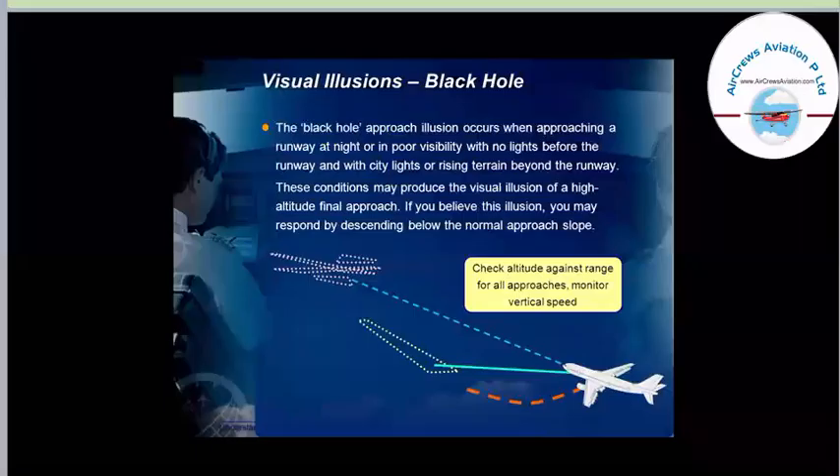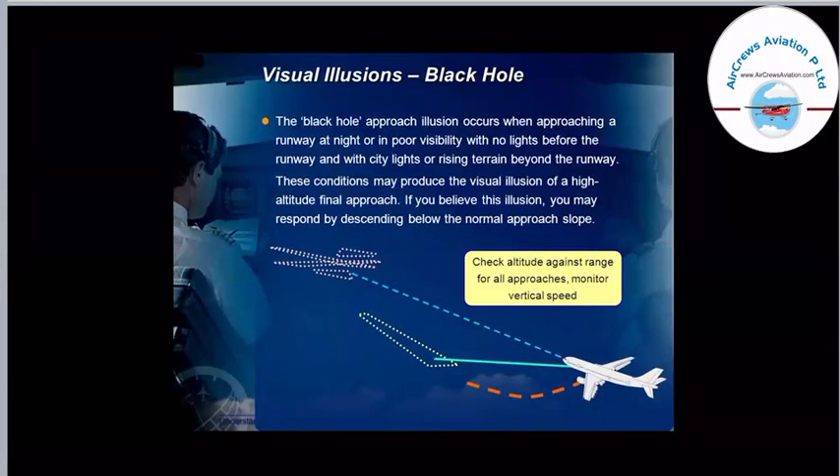This is the black hole approach illusion. The black hole approach illusion occurs when approaching a runway at night or in poor visibility with no lights before the runway and with city lights or rising terrain beyond the runway. These conditions may produce a visual illusion of a high-altitude final approach. If you believe this illusion, you may respond by descending below the normal approach slope. Various factors that might contribute to visual illusions include poor visibility and city lights, which can be confused with runway lights. For that reason, an aircraft must depend upon its instruments, its systems, and its electronic systems.